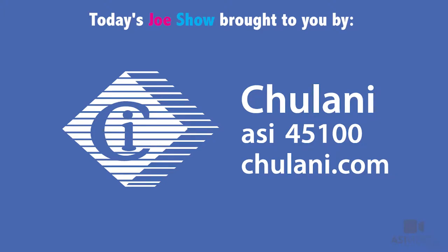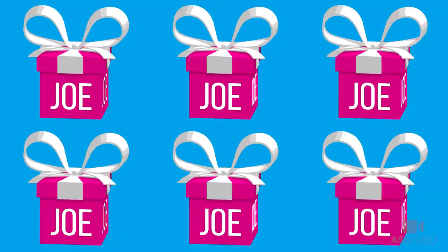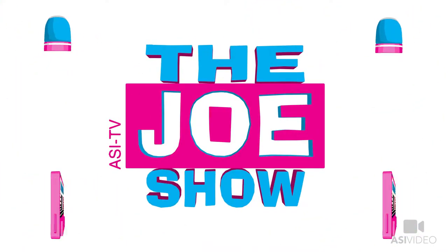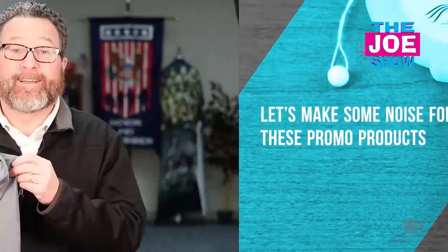Today's Joe Show is sponsored by Chulani Promotional Products. Hi, I'm Joe Haley, you're watching The Joe Show. Check out today's first product.